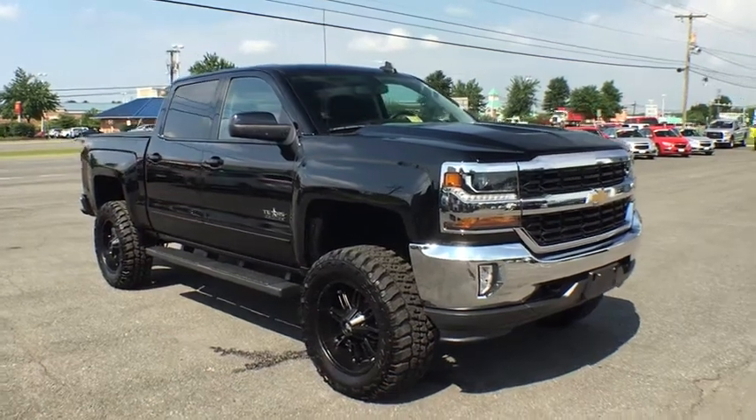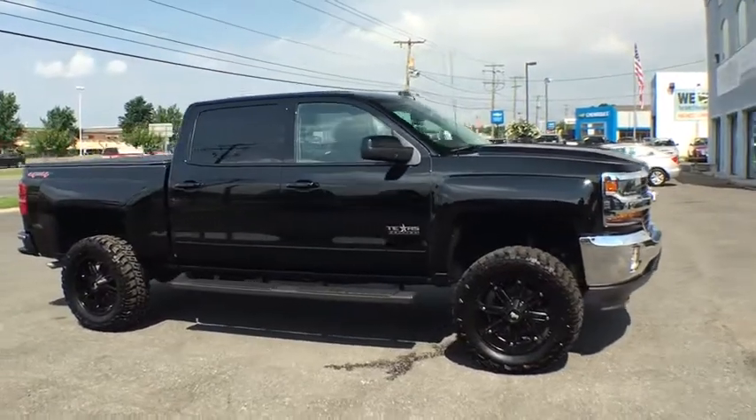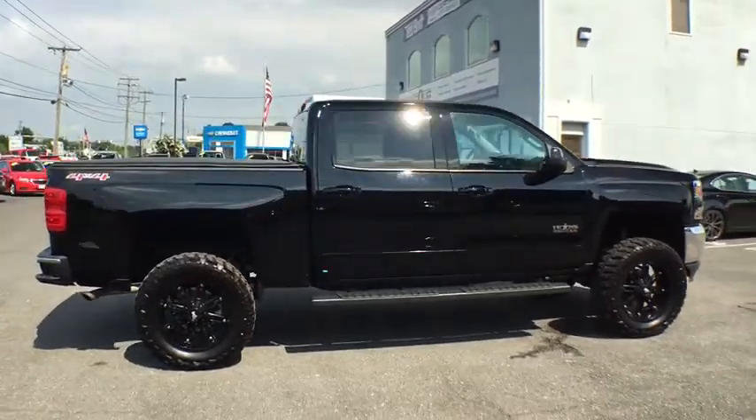The 2016 Chevrolet Silverado 1500. This vehicle is powered by a four-wheel drive, 8-cylinder, 5.3 liter engine, and comes with a 6-speed automatic transmission.